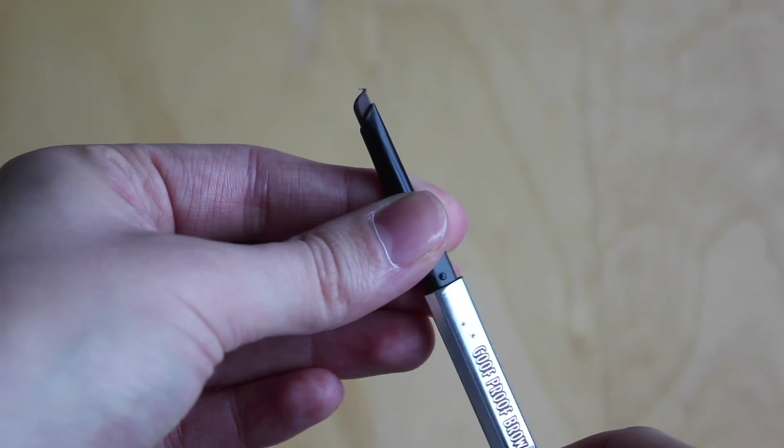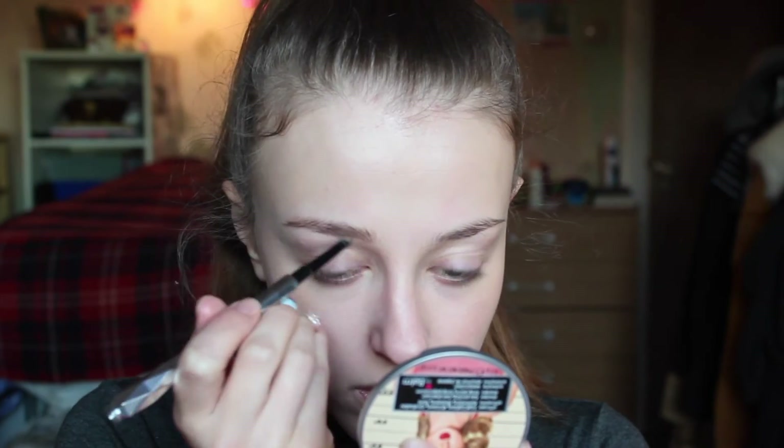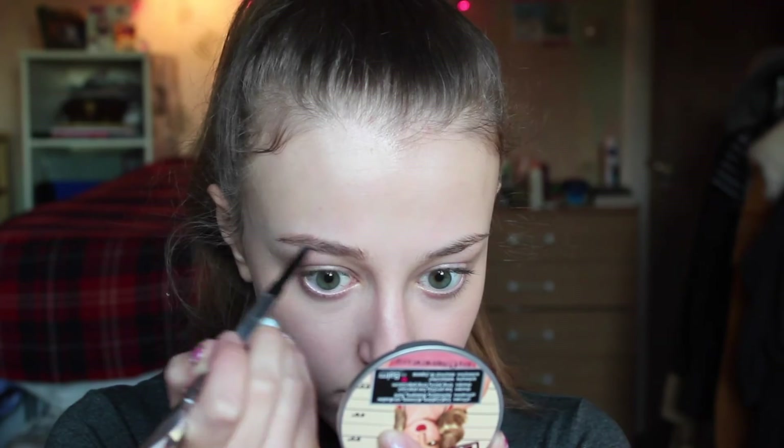That's normally my face done, so now I'm moving onto brows and eyes. I'm going to use the Benefit Goof Proof Brow Pencil. Other brow products from Benefit I've been using include the ka-BROW, the BROWVO Conditioning Gel, and Gimme Brow — which is obviously an old favorite. But today I'm just going in with the Goof Proof Pencil and then brushing it out with the spoolie on the other end.